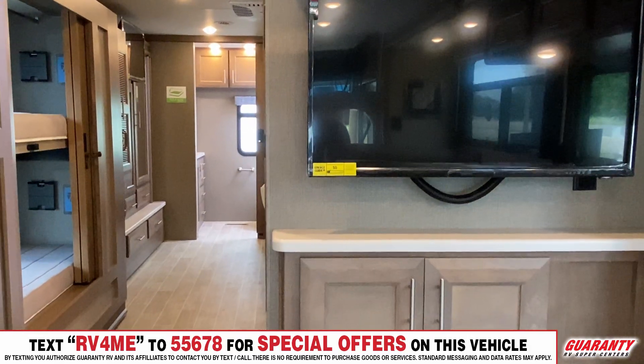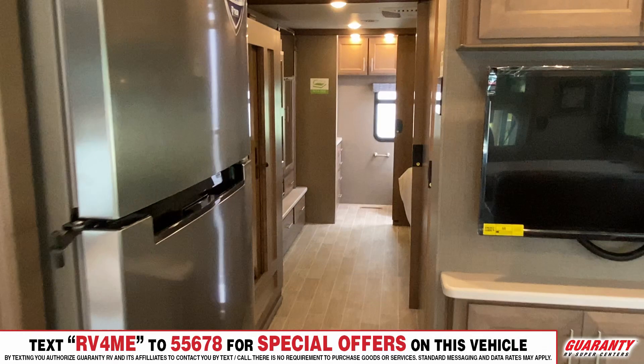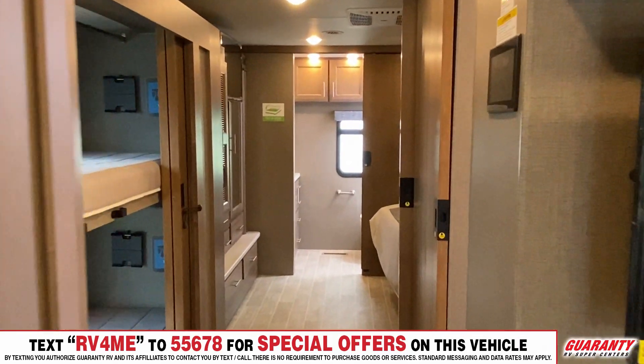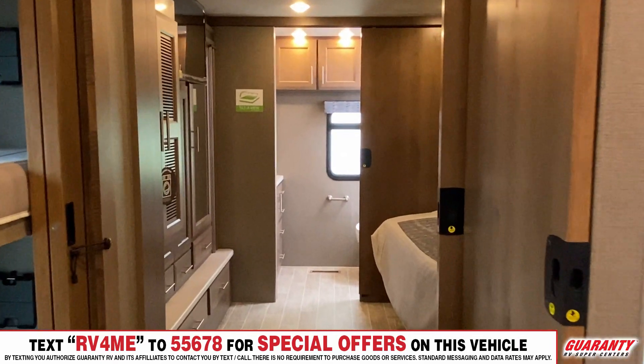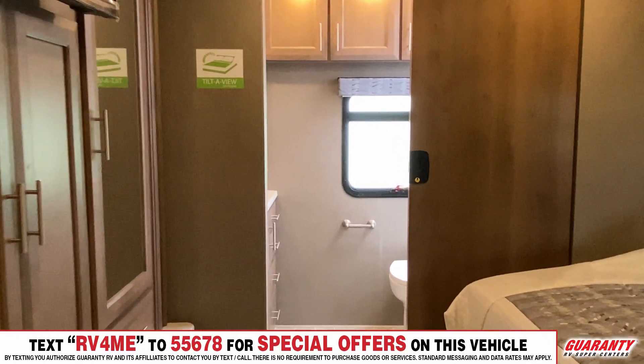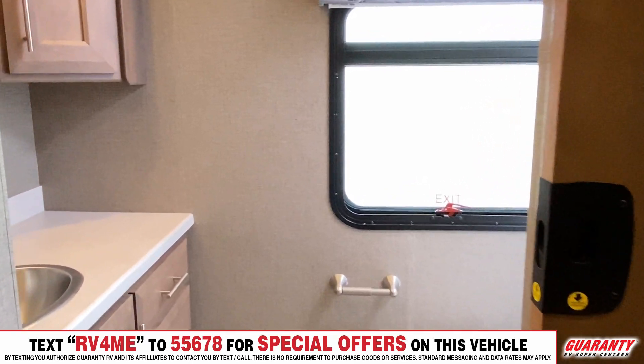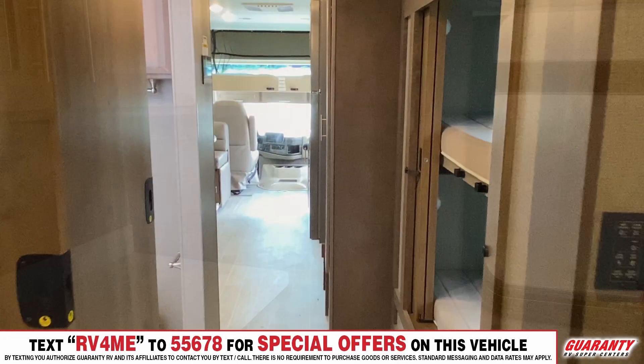You have a TV and a fireplace in this coach, which is a very nice feature. Then you're going to go into the bedroom and find a king-size bed with all the storage for your clothing that you could ever want. And in the rear, you're going to have the master bath back there with a nice window out the back.